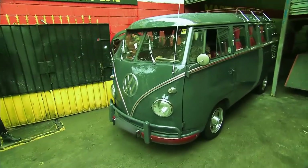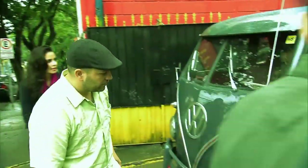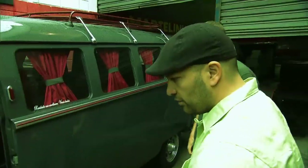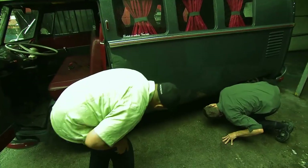This Combi looks great from a distance, but what looks good from five feet away may not be perfect in close inspection. Combis are very prone to rust. You have to really inspect closely to make sure that it's in good quality, it has been well restored, and it's worth it for our customers.